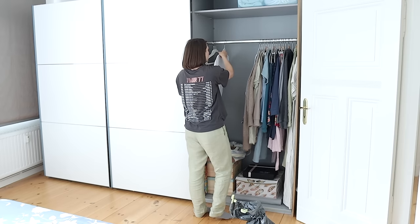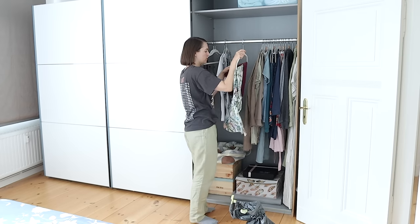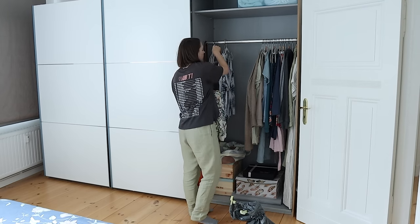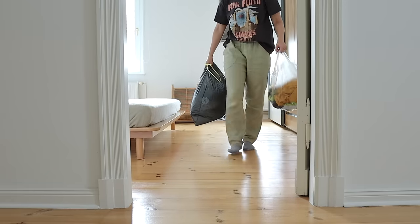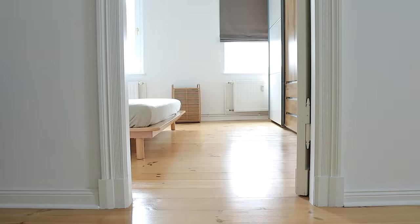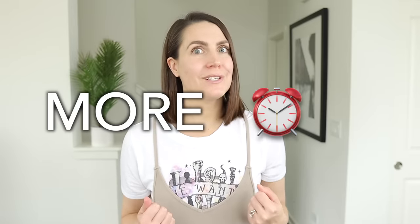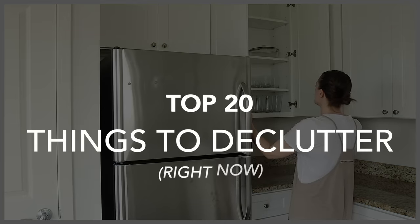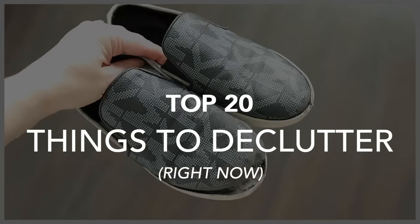No matter if you're brand new to decluttering, or you've been a minimalist for years, the basic foundation for the choices we make when decluttering is built on the idea that by letting go of the things we don't love, use, or need, we give ourselves more time, more space, and more energy to focus on the things that matter most. Here is a list of 20 things you can declutter right now to help you simplify your way to a home and a life you love.